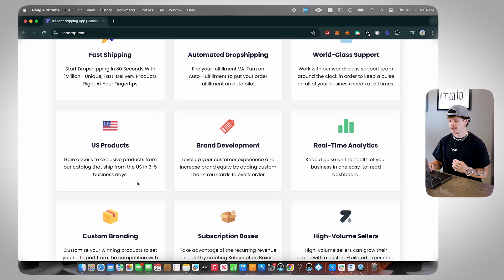The next thing is US products. Zendrop has a catalog of US products that you can get on your stores and shipped to customers within three to five business days. There's a whole section on Zendrop where you can sort through US products, find them, sell them, and actually have three to five day shipping, which is great.